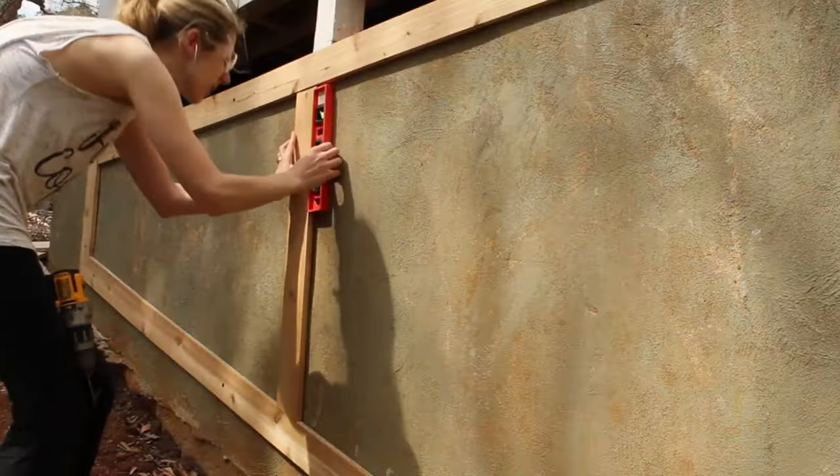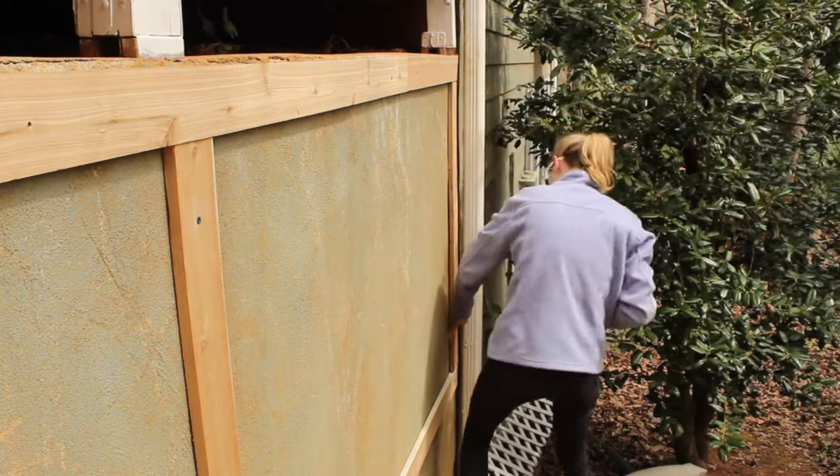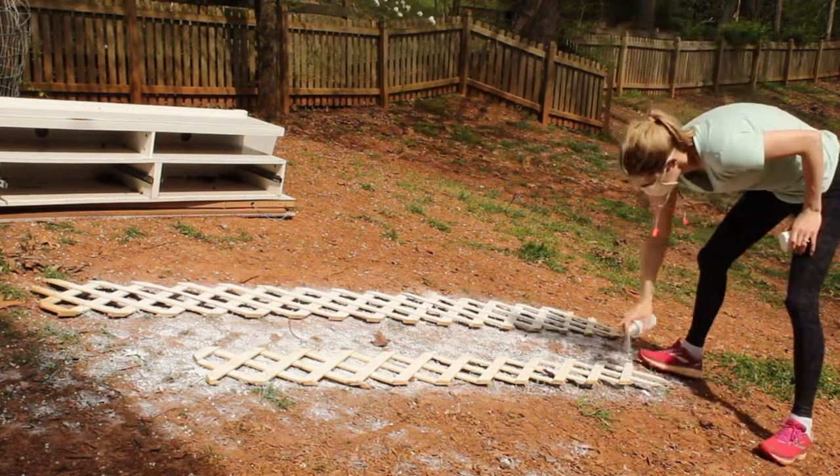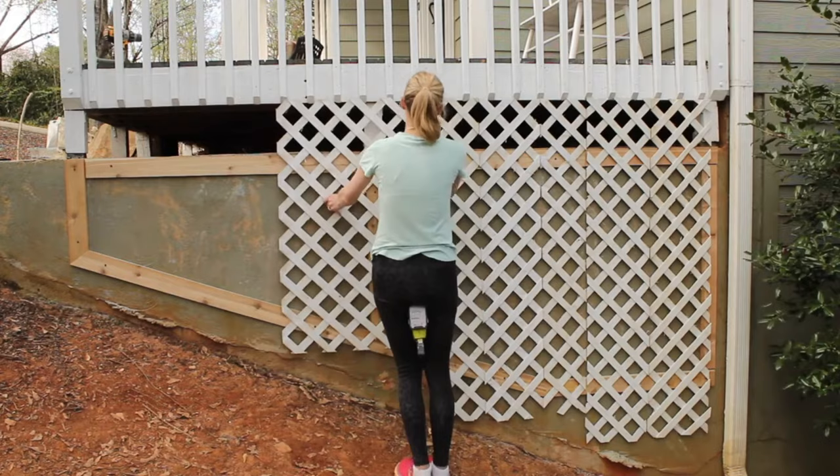Cutting and assembling the pieces allowed climbing roses to now thrive with a robust structure for support. Certain varieties can soar to heights of up to 3 meters, creating a picturesque and flourishing addition to the space.